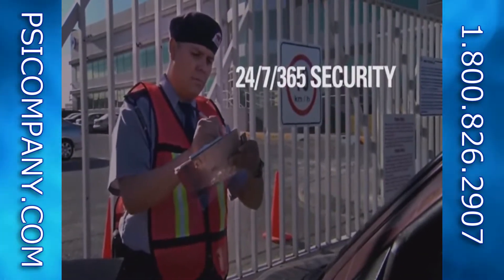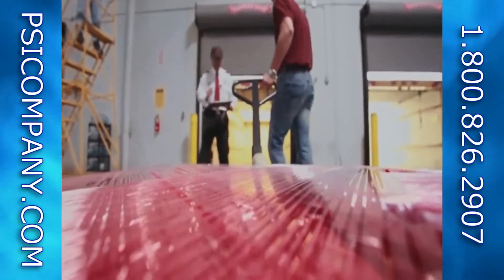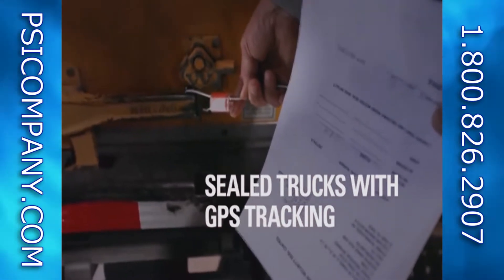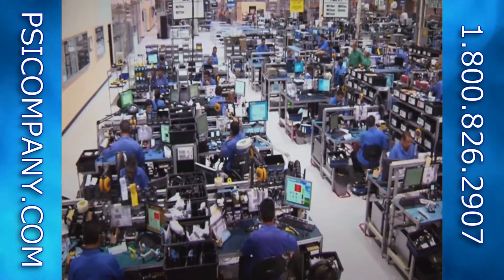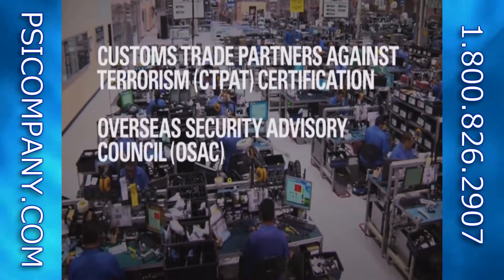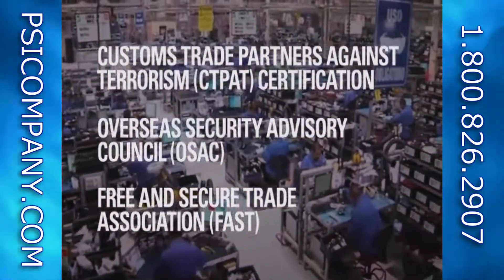Security is a top priority in the transport, repair and return of your products. Our repair facilities are CTPAT certified by the U.S. Customs and Border Protection, and we actively participate in multiple U.S. and international agencies and associations.